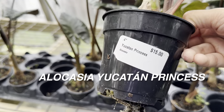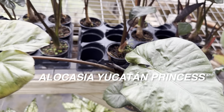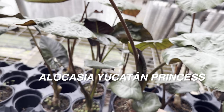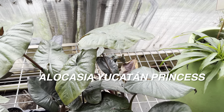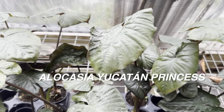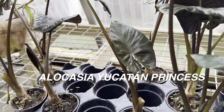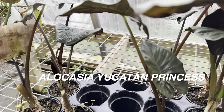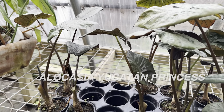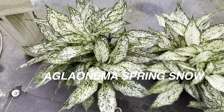Here is an alocasia 'Yucatan Princess' — I saw my first yucatan princess at The Great Outdoors, another local Austin plant nursery. I'd actually say The Great Outdoors is the premier local plant nursery in Austin, but Tillery is just as good. You can see the diversity of plants they have. Their pricing is fair — $18 is not a bad price for an alocasia you may not always run into. I love the metallic gunmetal shine on the leaves and even the stems. Alocasias have a lot of interest from their stems, the undersides of the leaves, and the leaf shapes.